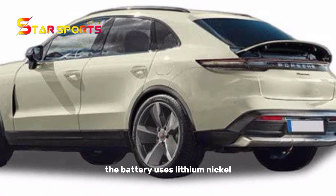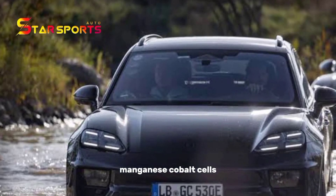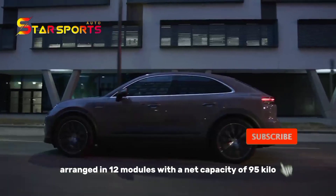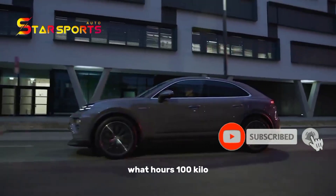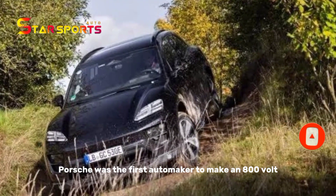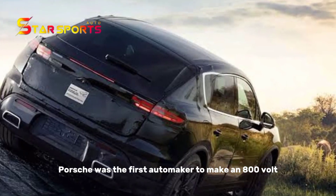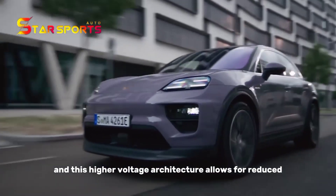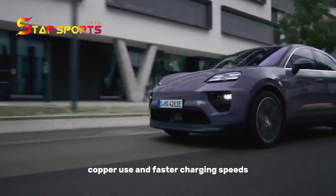The battery uses lithium-nickel-manganese cobalt cells arranged in 12 modules, with a net capacity of 95 kilowatt-hours and 100 kilowatt-hours gross. Porsche was the first automaker to make an 800-volt production EV with the Taycan, and this higher-voltage architecture allows for reduced copper use and faster charging speeds.